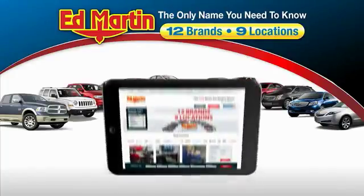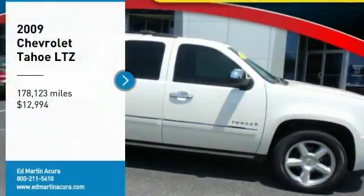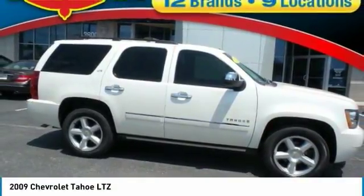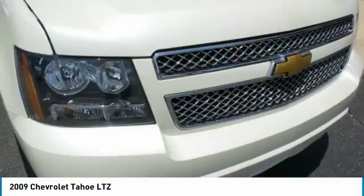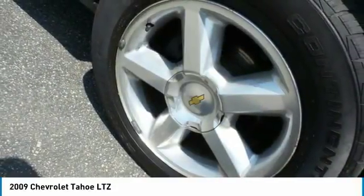Thank you for clicking our video. You can also shop over 4,000 more cars and trucks online at edmartin.com. We are pleased to show you the 2009 Tahoe. Tahoe has been the best-selling sports utility vehicle, accounting annually for more than 25% of all full-size SUV registrations in the United States.